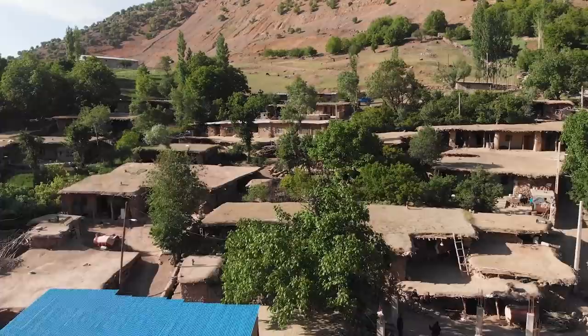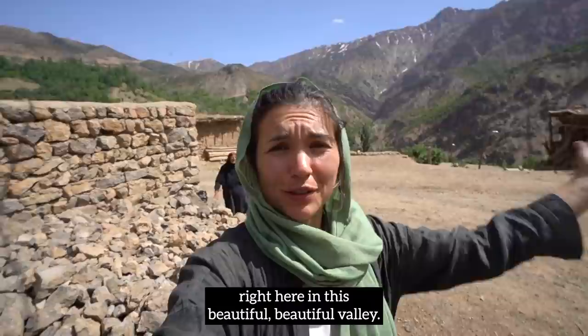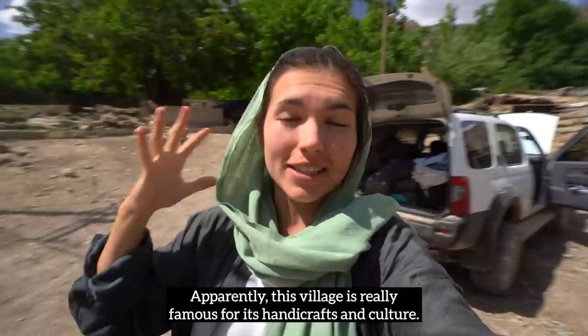After four hours of driving on rough roads in the mountains, we have arrived in the village of Hoya, right here in this beautiful valley. Apparently this village is really famous for its handicrafts and culture, so let's see what we can find here.